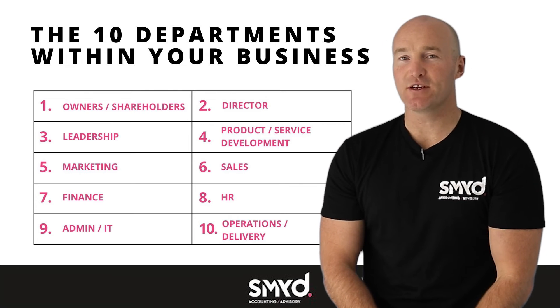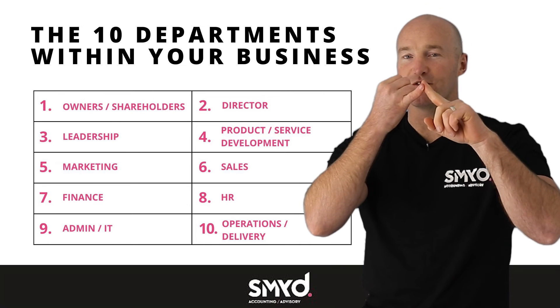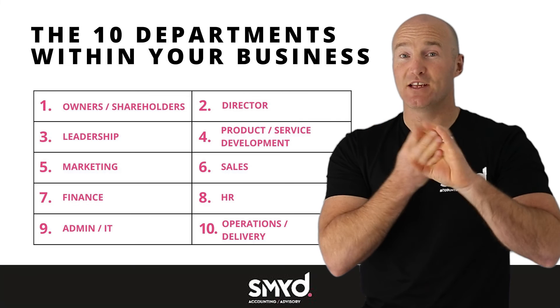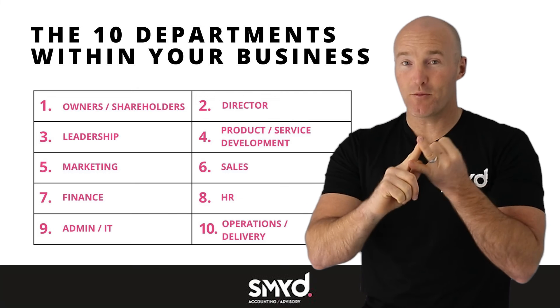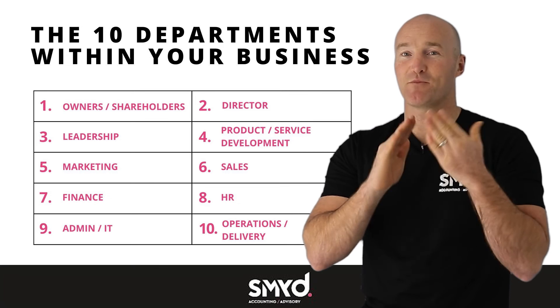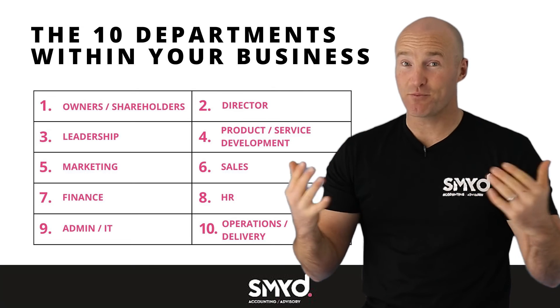Just to recap: the 10 different functions within a business are — number one, owners; number two, directors; number three, leadership; then product development, marketing, sales, operations, finance, HR and culture, and administration. Ten different functions that each business has.